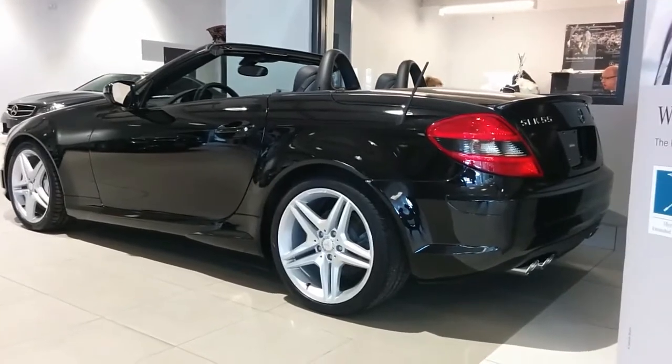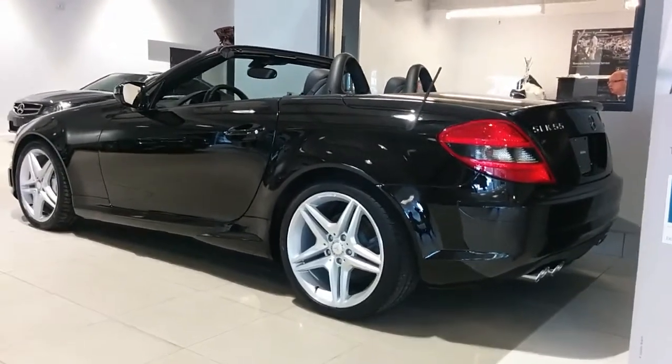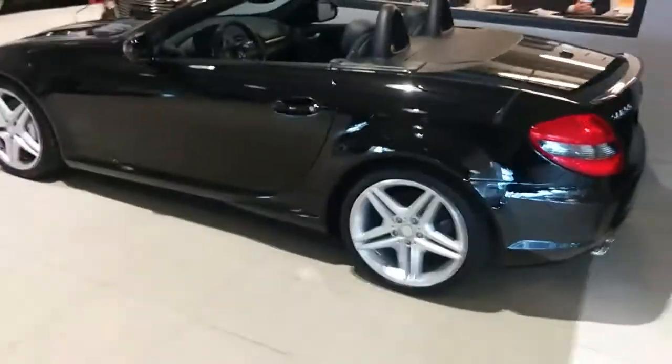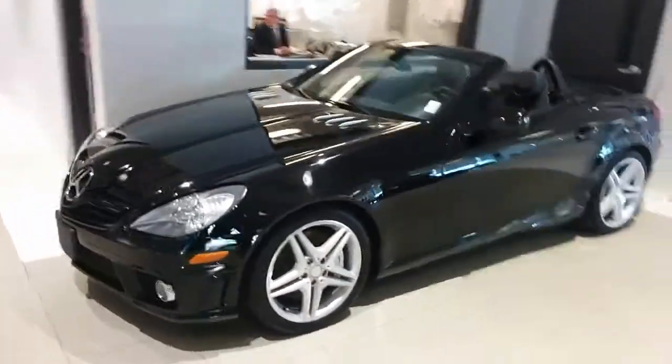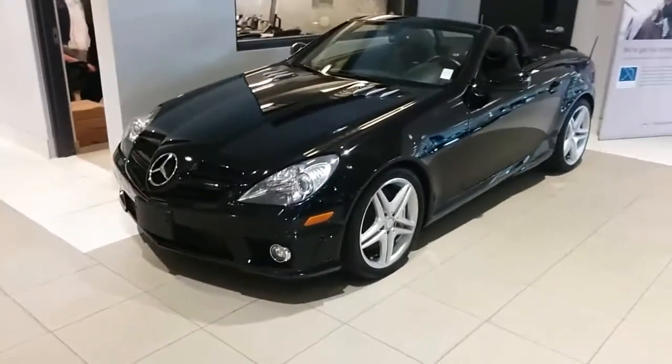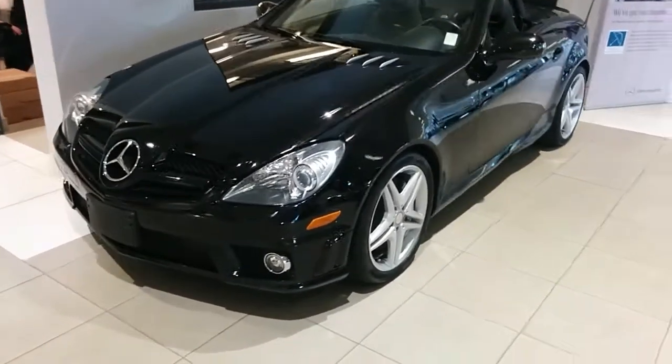SLK 55 AMG, hand-built engine by a Master Mercedes-Benz Technician. Black on black — it is the right color, the right model. It looks incredible.